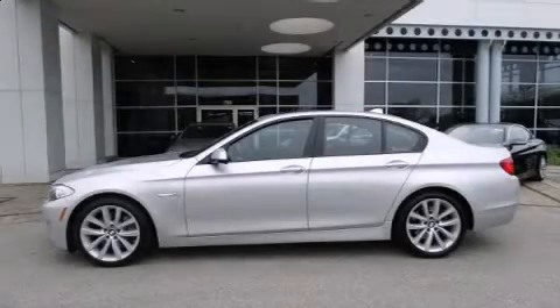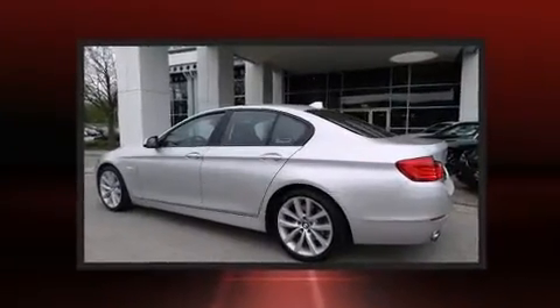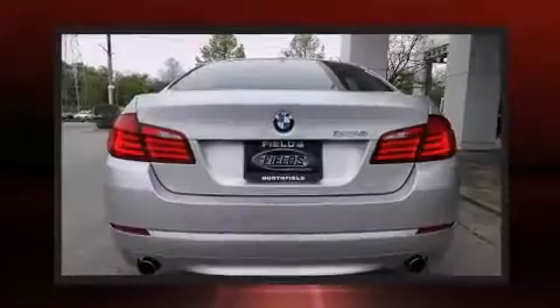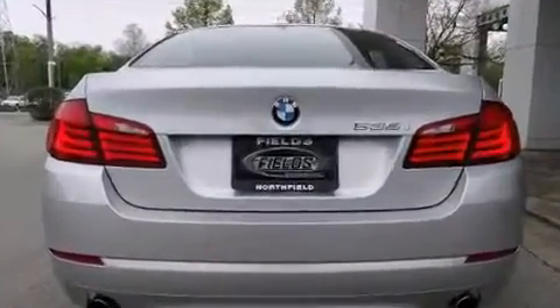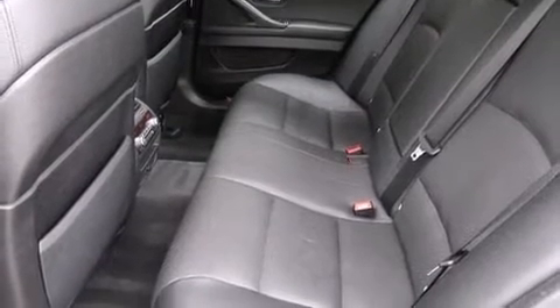Familiarize yourself with a 2011 BMW 535i. It features an automatic transmission, rear-wheel drive, and a three-liter six-cylinder engine. BMW prioritized practicality, efficiency, and style by including a leather steering wheel, a blind spot monitoring system, and fully automatic headlights.